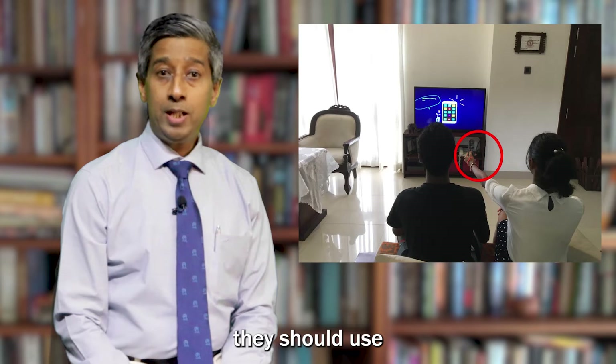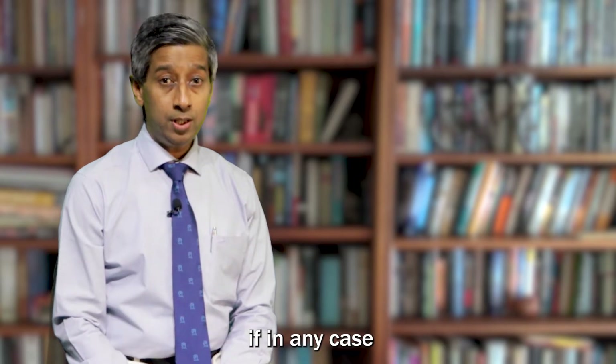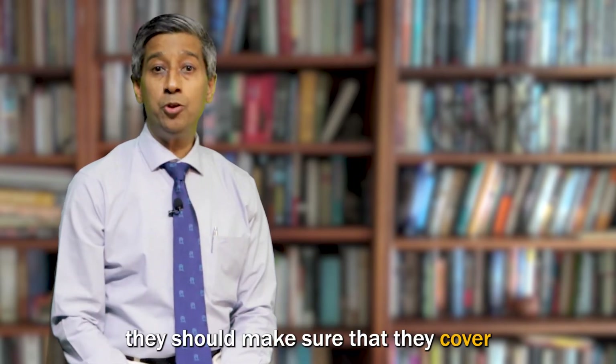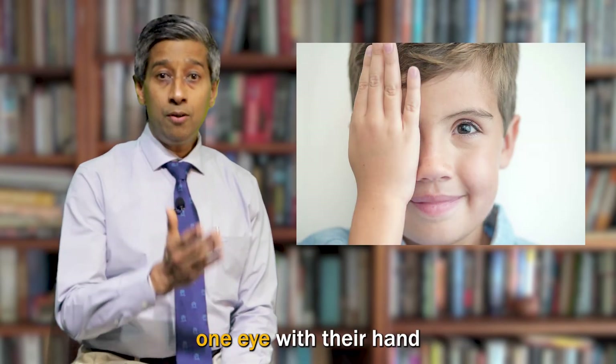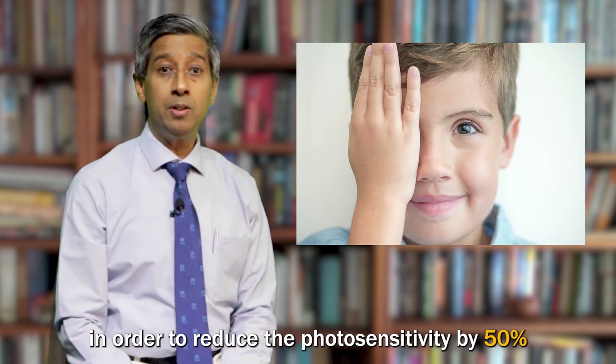The fourth recommendation is they should use a remote controller to change the channels. Number five, if in any case they are walking toward the screen, they should make sure that they cover one eye with their hand in order to reduce the photosensitivity by 50 percent.